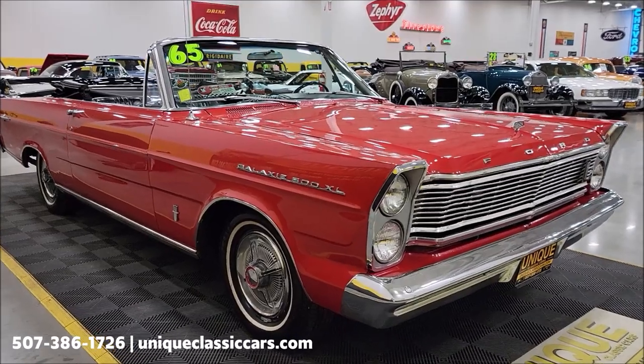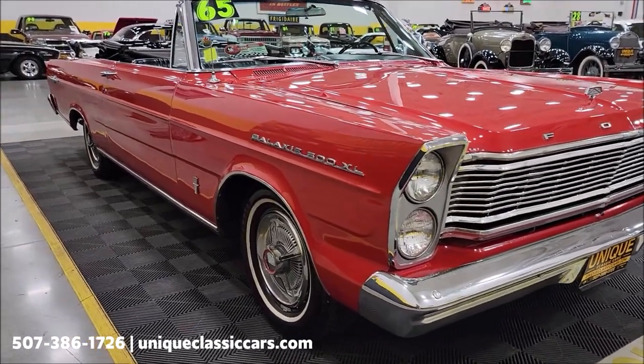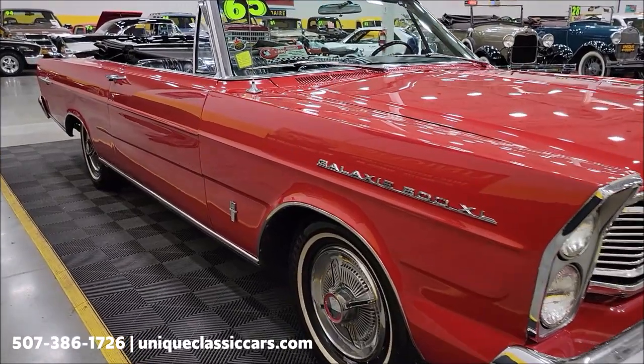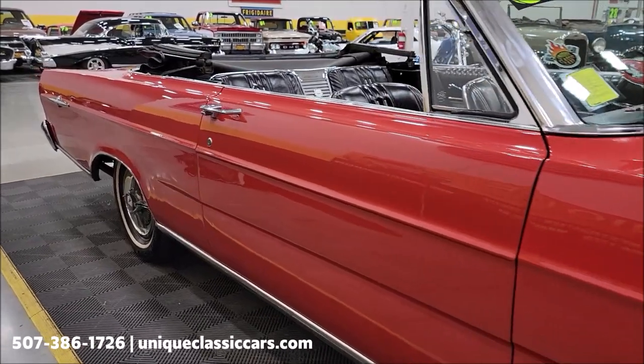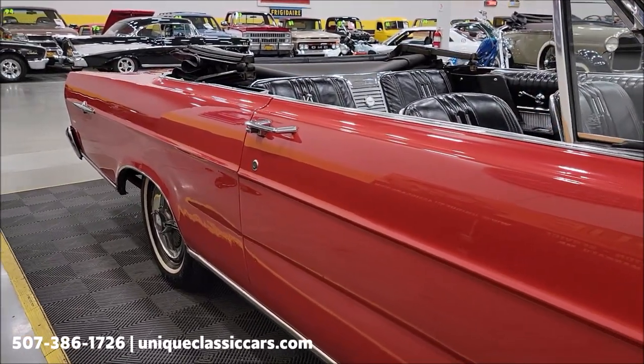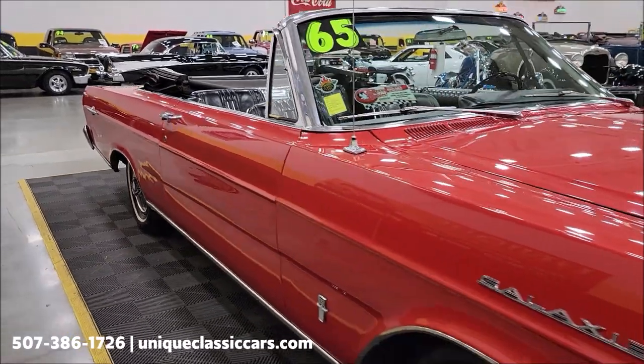Check out the underside — you can see the floor pans have had some prior work, and the frame could use a little bit of attention in the rear. The consignor has decided to sell this car as-is; the price reflects that. We have had it running and driving in our parking lot and on our frontage road.